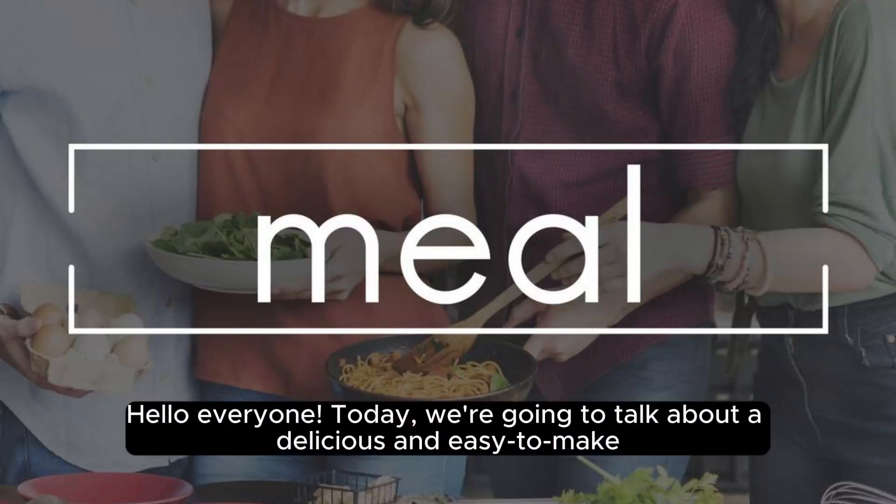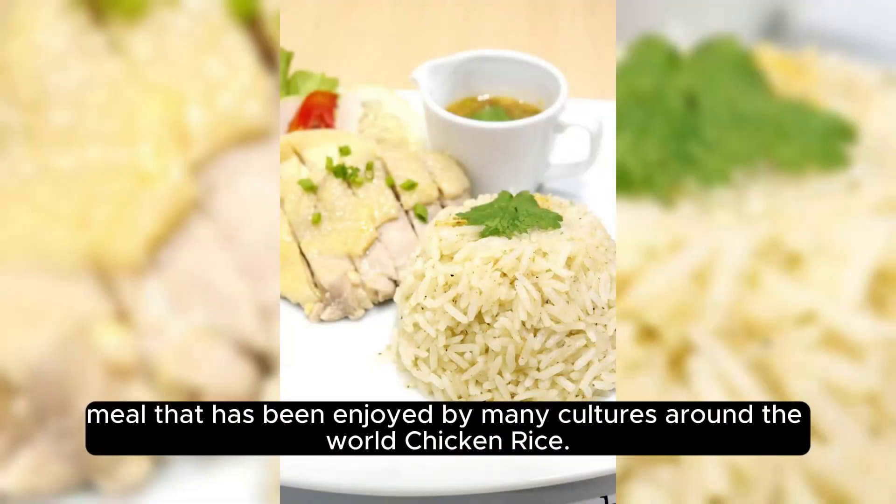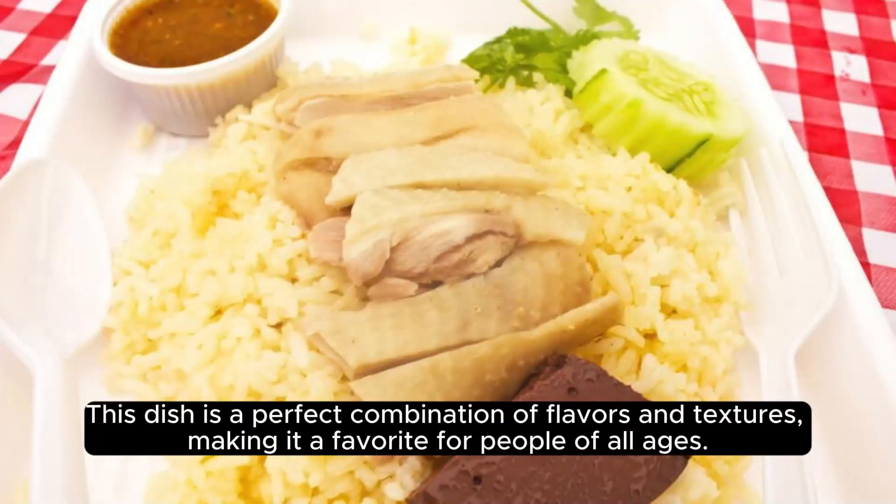Hello, everyone. Today we're going to talk about a delicious and easy-to-make meal that has been enjoyed by many cultures around the world – chicken rice. This dish is a perfect combination of flavors and textures, making it a favorite for people of all ages.